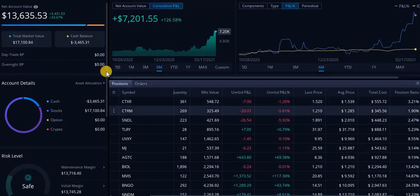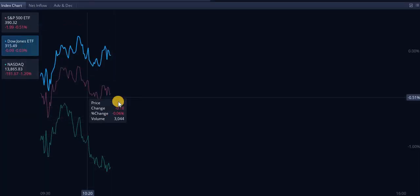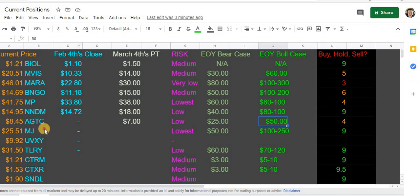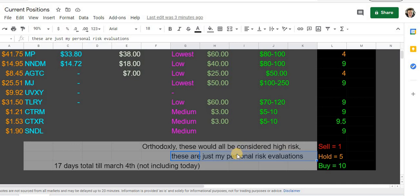What I will lose sleep over is the market — this is my worst nightmare, the market just dumping and killing us all. But in the individual plays we're in, I have no stress on any of these plays. None of the risk is high for me. A lot of these plays would conventionally be considered high risk, but these are just my personal risk evaluations.